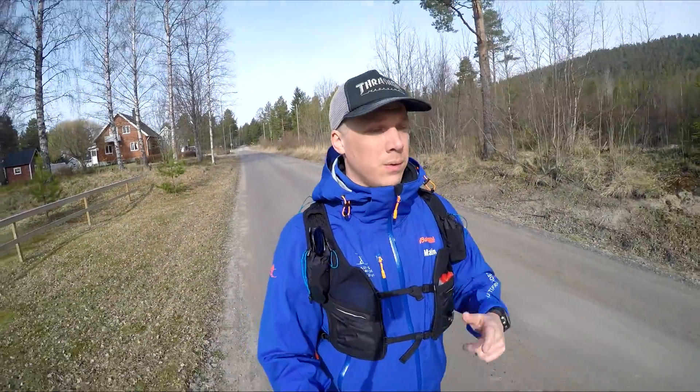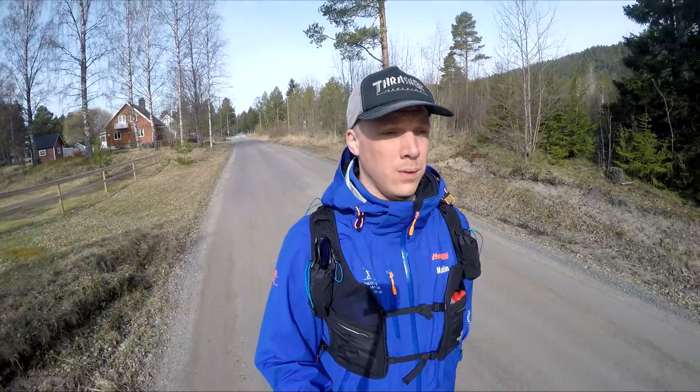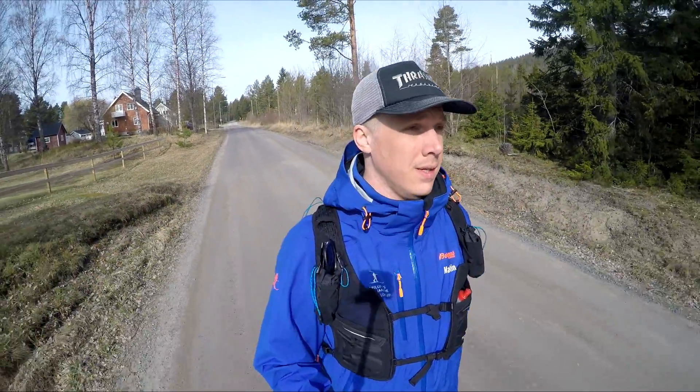Hi guys, HighcoastRunner here. Welcome to the training for the Highcoast Ultra series.